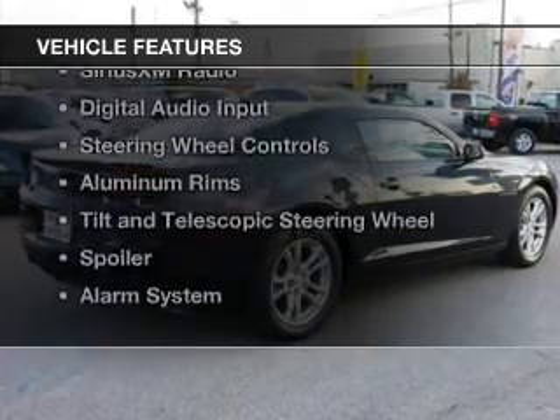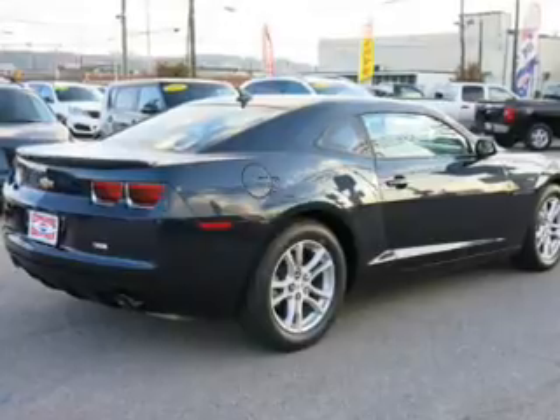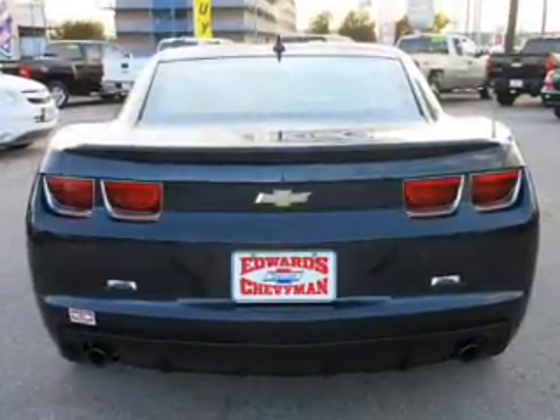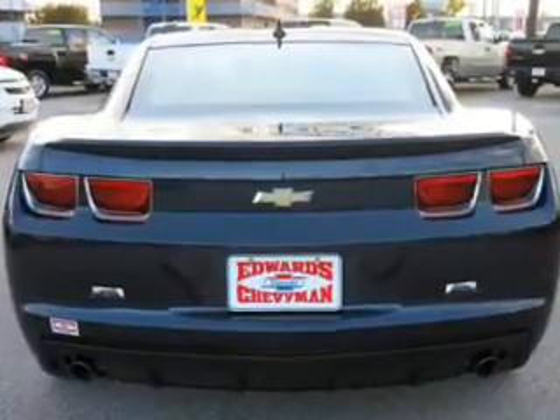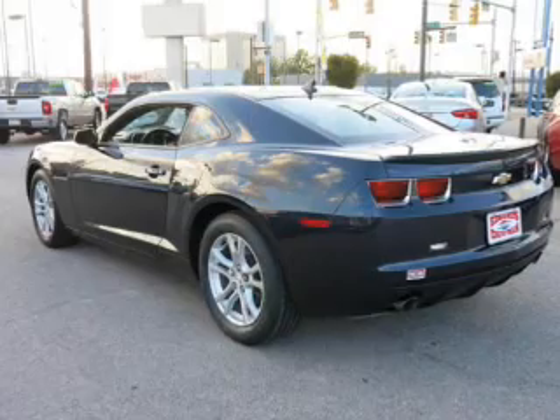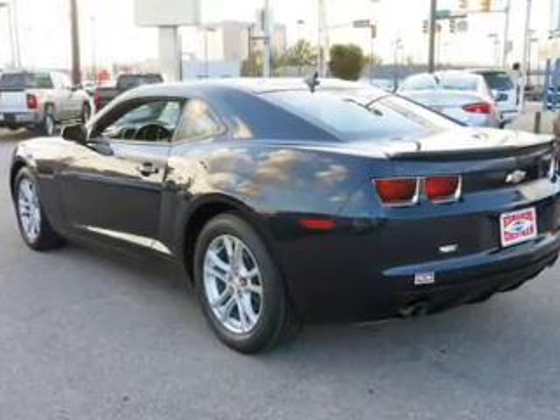The features include internet connectivity, electric trunk, Bluetooth connectivity, Sirius XM satellite radio, digital audio input, steering wheel controls, aluminum rims, a tilt and telescopic steering wheel, a spoiler, and an alarm system.